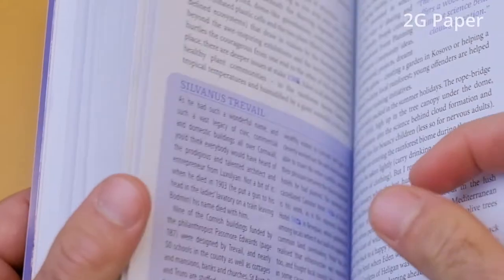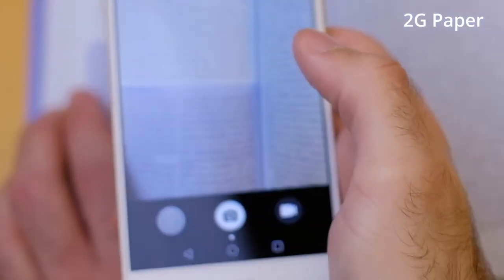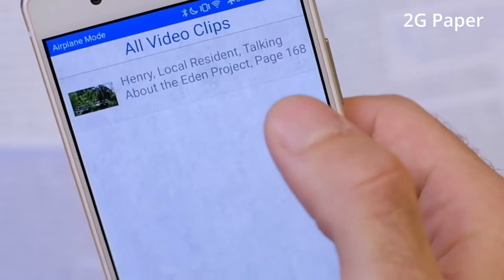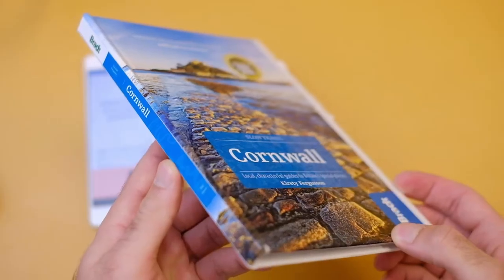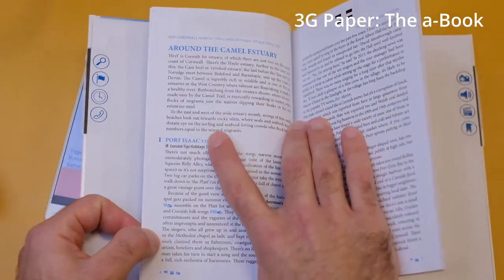In this project we're introducing two new generations of paper. Assuming normal paper is the first generation, the second generation paper uses an advanced image recognition algorithm to detect the open page and provide additional digital content. In the third generation technology, a physical book is augmented with printed and commercial electronics, creating a hybrid device.